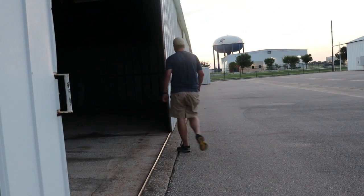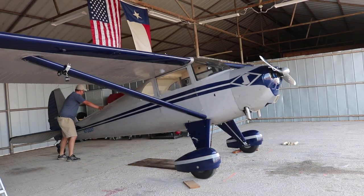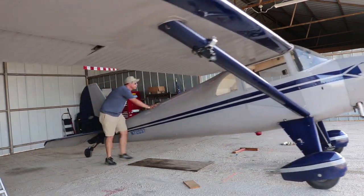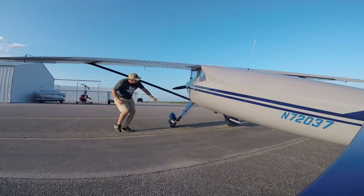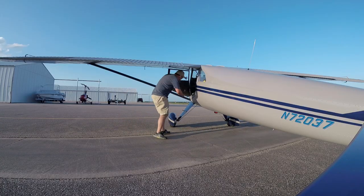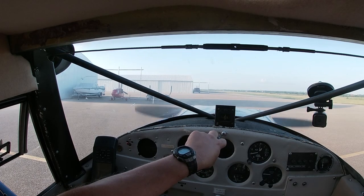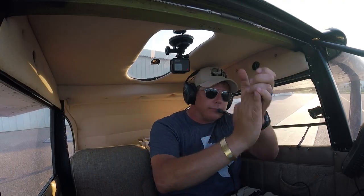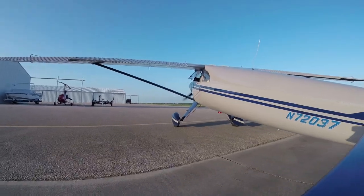FAR 91-111 requires that the pilot in command of each aircraft operating in formation must have some sort of arrangement. Formation flying principles can be as simple or as complicated as the pilots want to make it. Key elements that should be covered include roles and responsibilities for each aircraft regarding navigation, communication, contingencies such as inadvertent IMC breakup procedures, formation style, and the distance between ships.